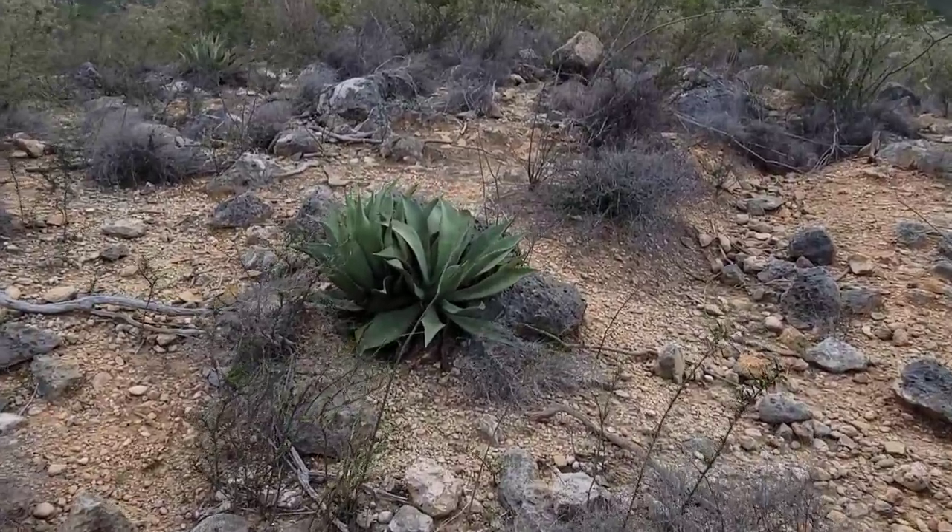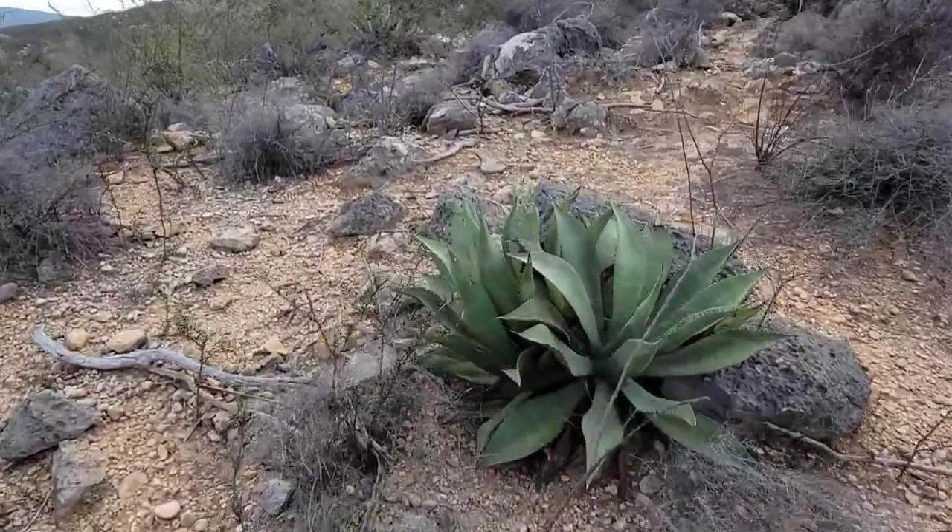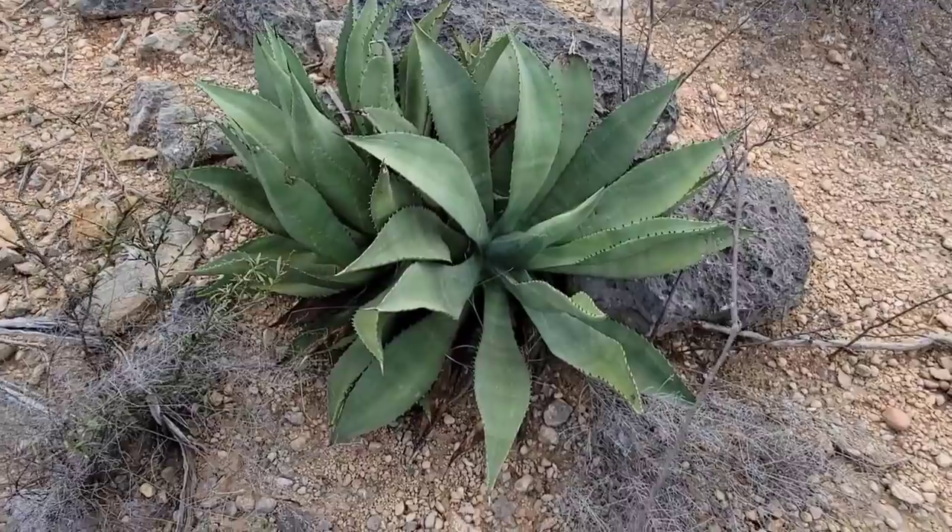Do you love the limestone? There's that agave, probably Agave antelarum.